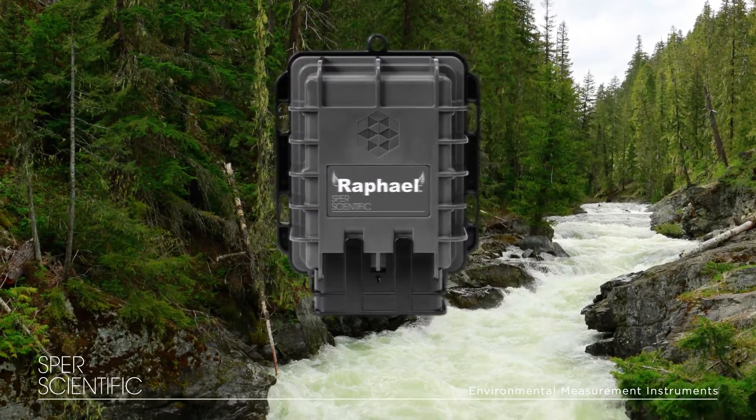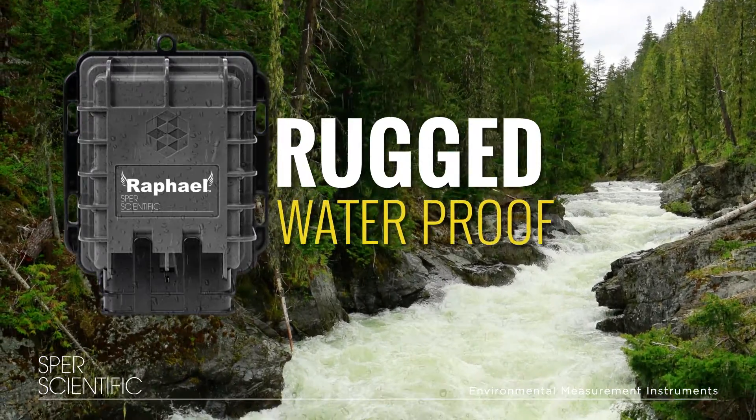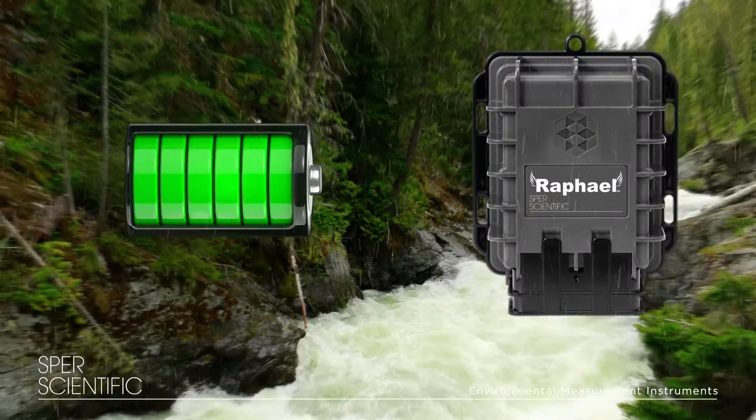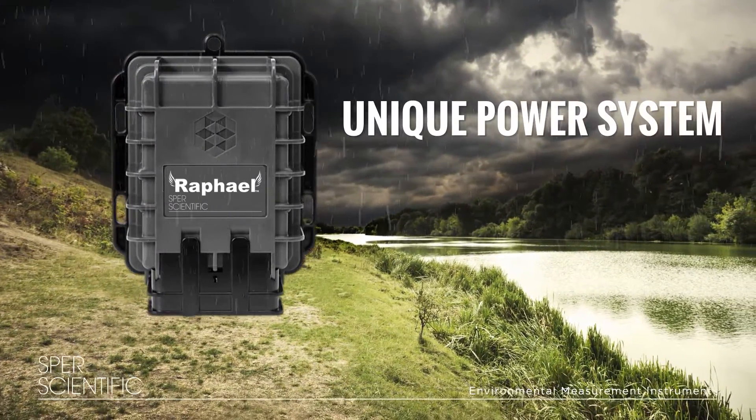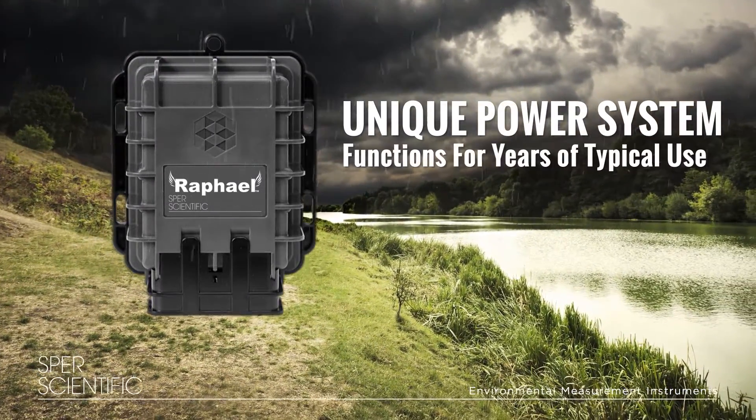Raphael is designed to last with a rugged waterproof case and special military-grade batteries. Even under the harshest conditions, Raphael's unique power system will function for years of typical use.